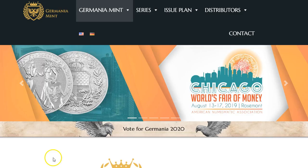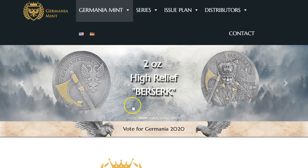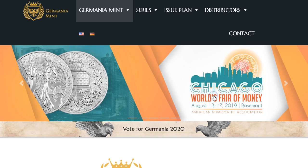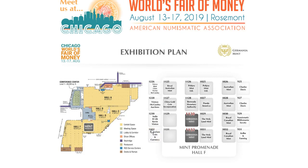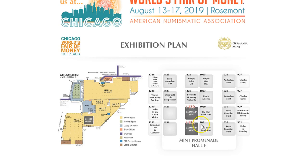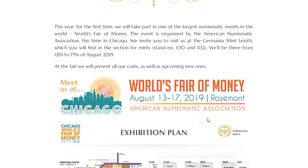Getting back to the Germania Mint, there are some new releases already. But before that, let's talk about the World's Money Fair. They're going to be in Chicago, August 13th to 17th. For those of you who live in that area, maybe if you get a chance to go, you can drop by and say hello to the Germania Mint at booths 1130 and 1132. That's coming up in a couple of weeks.